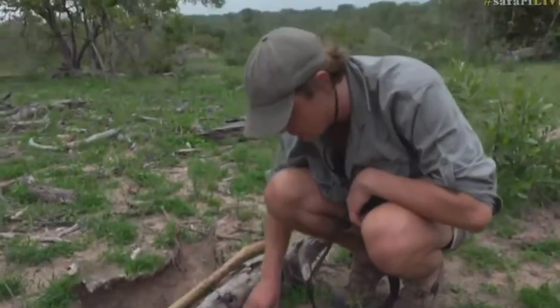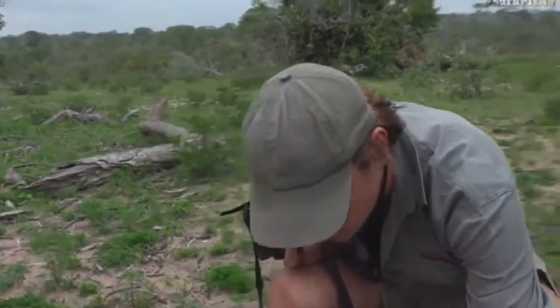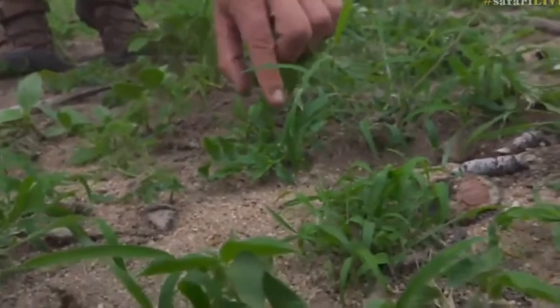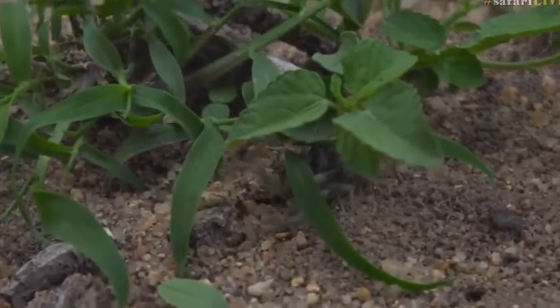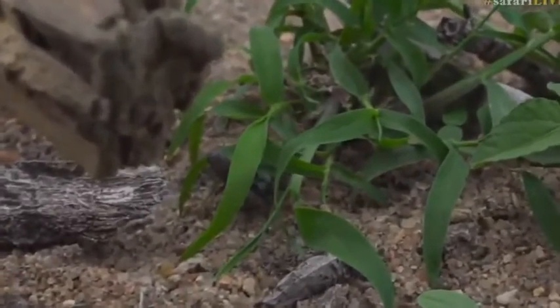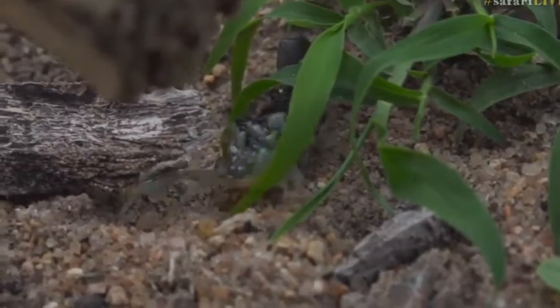Okay, so here she is. This is absolutely incredible — this is not something you get to see every day. All the babies on her back. Look at that. Isn't that absolutely amazing? Europlectes olivaceous — an incredibly potent sting. I think it's an 8 out of 10 on the pain scale. She's defending her babies, keeping them on her back.